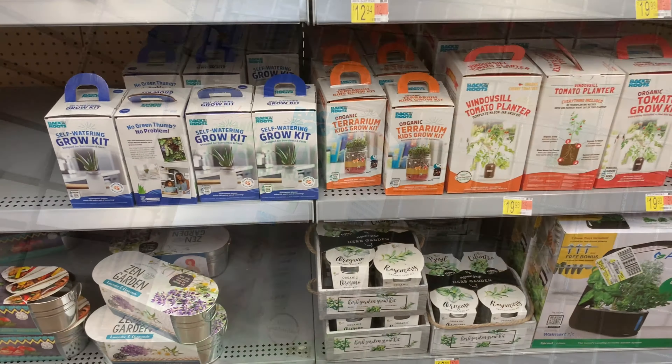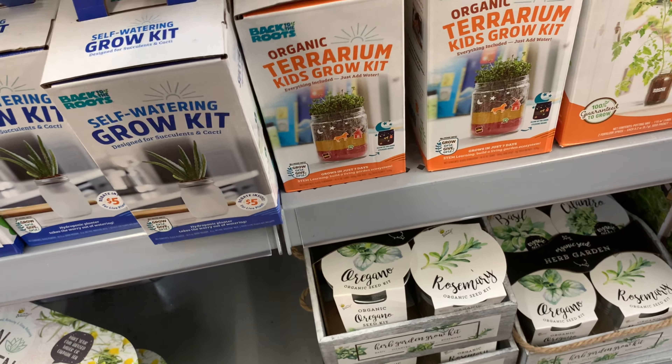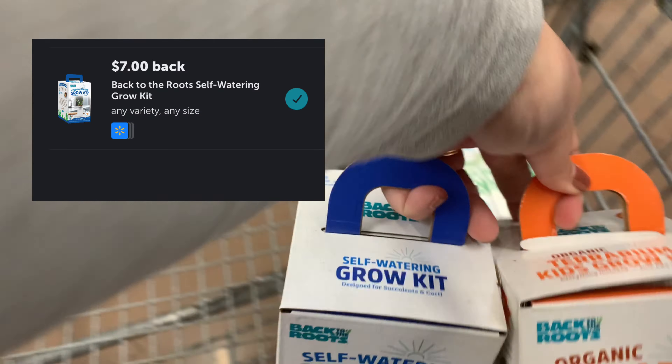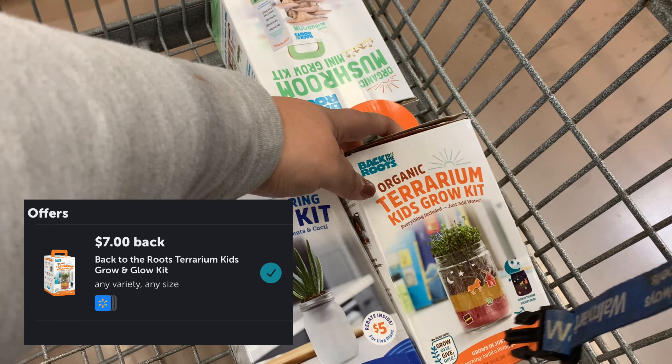I've picked up these next two grow kits, but I wanted to have enough to give all four of my nieces and nephews one, so I picked up two more. Each of them is $9.92, and Ibotta's going to give me back $7, making the final cost after bonuses $2.92 each.